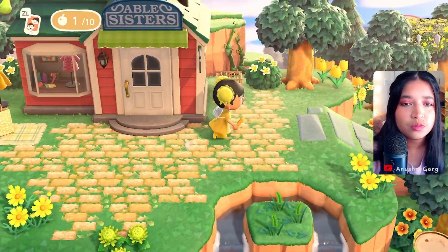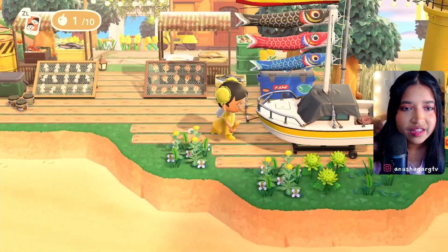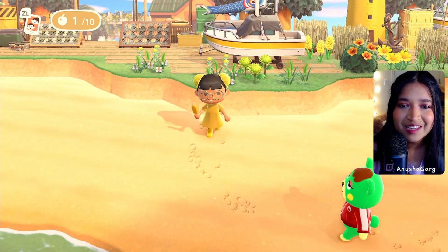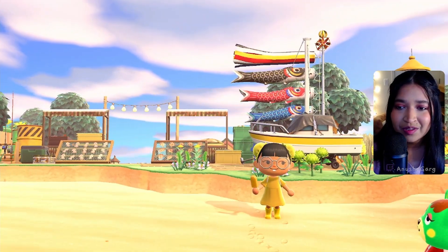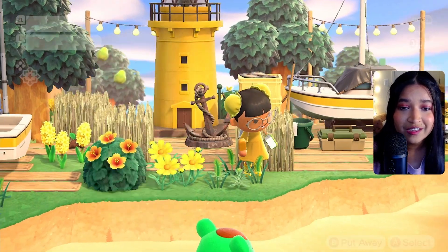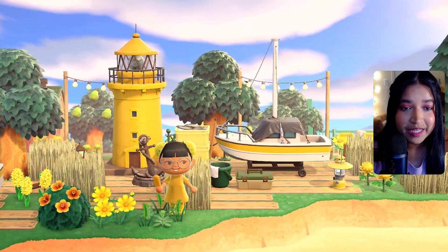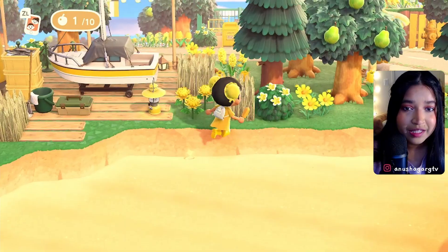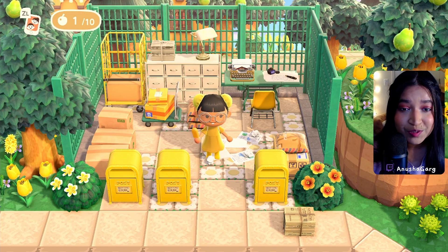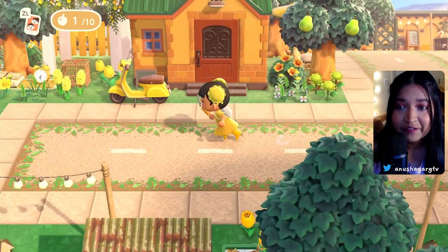We've got a little fisherman's quarry kind of area. I'm going to step back so we can get a wide-angle view. Look at that! Oh my god — the yellow lighthouse. It was literally meant for this island. Animal Crossing really came in and said, 'Kieran is making a yellow island, so we need this.' This is absolutely stunning. There's a little post office moment too — holy moly guacamole! And I literally fit in so well with this island.